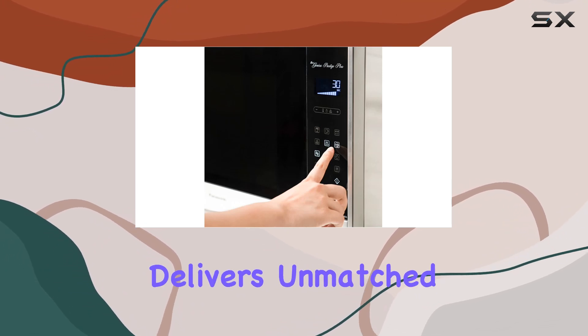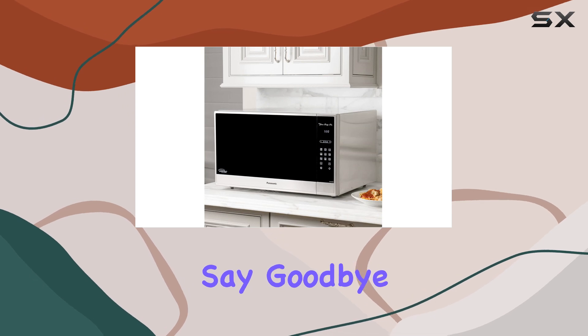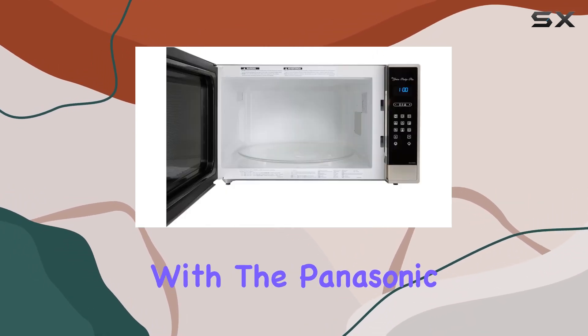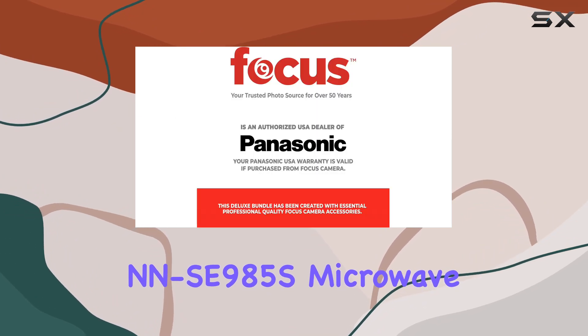this microwave delivers unmatched performance, convenience, and versatility. Say goodbye to unevenly cooked meals and hello to culinary perfection with the Panasonic NN-SE985S microwave oven.